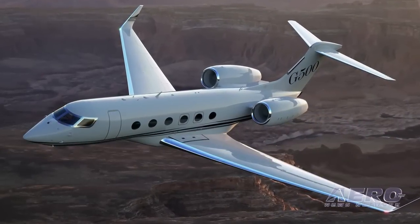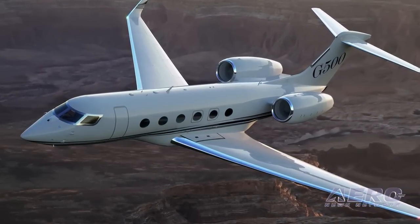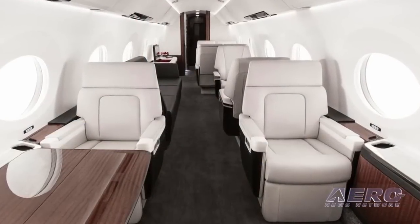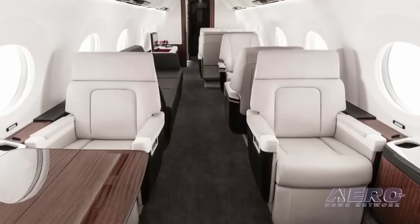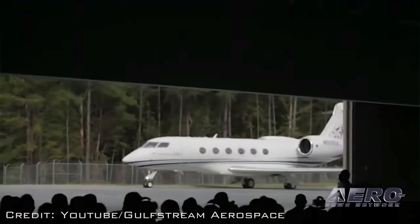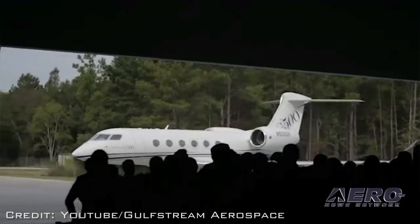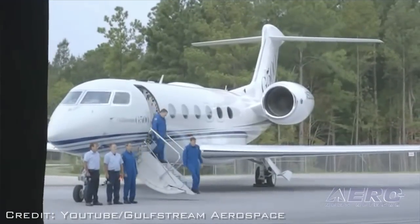The aircraft achieved a maximum airspeed of 194 knots. The G500 flight test program consists of five aircraft, including a fully outfitted production aircraft that will allow the company to test all interior elements and complete integration of aircraft systems with the passenger experience. The G500 can fly 5,000 nautical miles at Mach 0.85 or 3,800 nautical miles at Mach 0.90, powered by the new Pratt & Whitney Canada PW814GA engine.